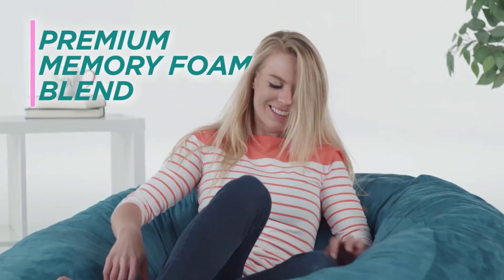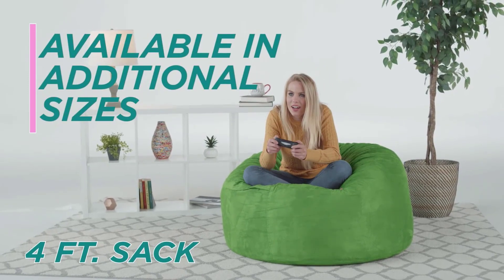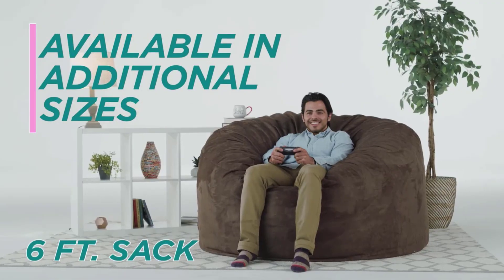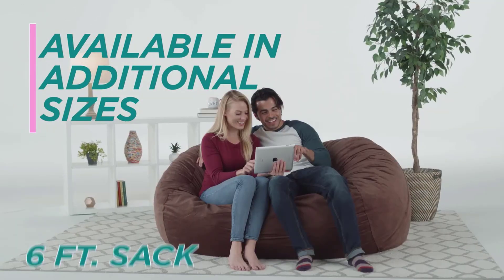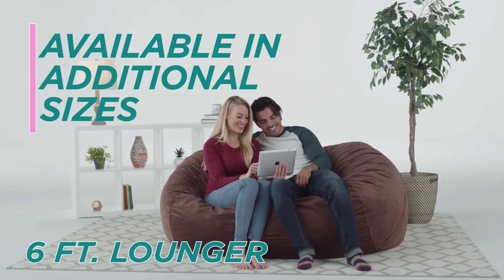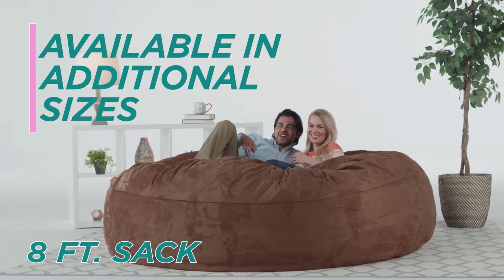Chill Sack Bean Bag Chairs are stuffed with a shredded, soft memory foam blend that is highly durable, maintains its shape, and increases comfort levels for the ultimate chill moments. The removable double-stitched micro suede fiber is soft to the touch, machine washable, and resistant to stains and discoloration for easy maintenance. Thank you for watching the video — don't forget to subscribe, like, share, and comment.